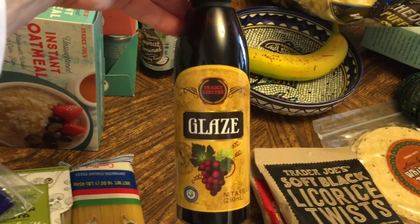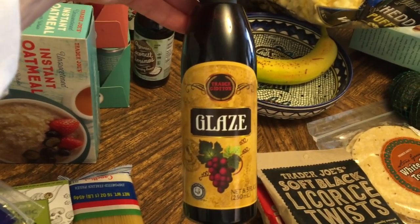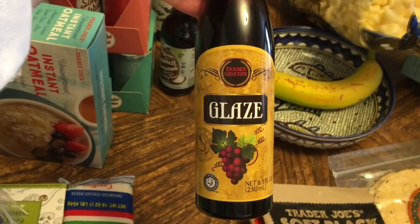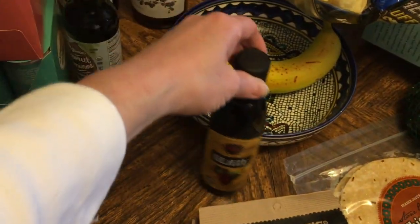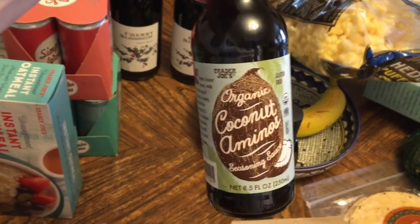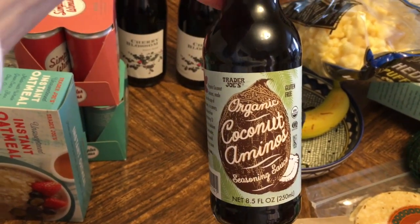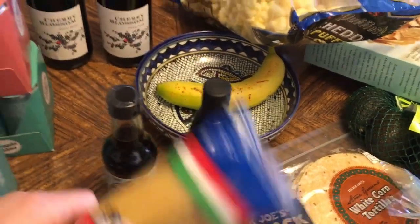A couple of things other people have been talking about: the balsamic glaze. There's a balsamic vinegar at Trader Joe's that I really like — the more expensive one is fabulous. I tend to cook mine down to make my own glaze, but this is a different option. I also got coconut aminos, which from everything I've read is similar to soy sauce but much healthier.